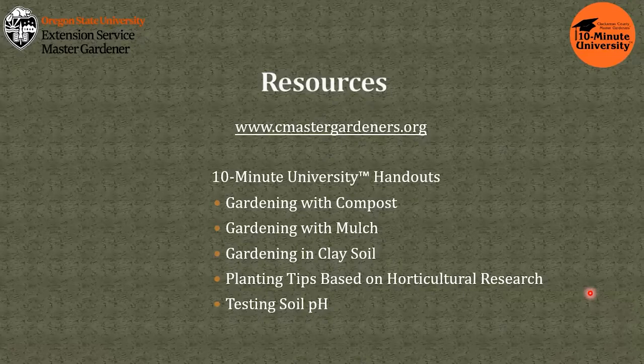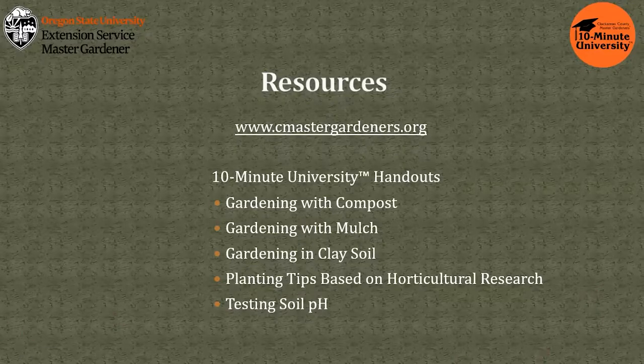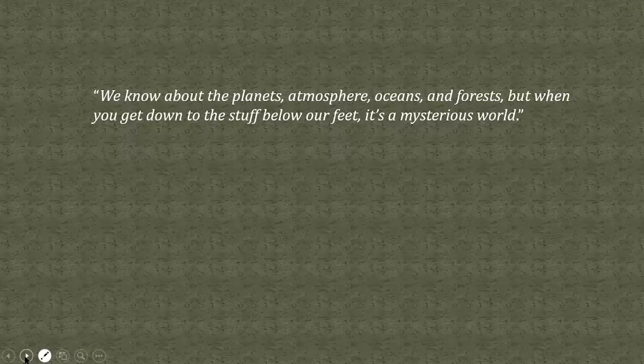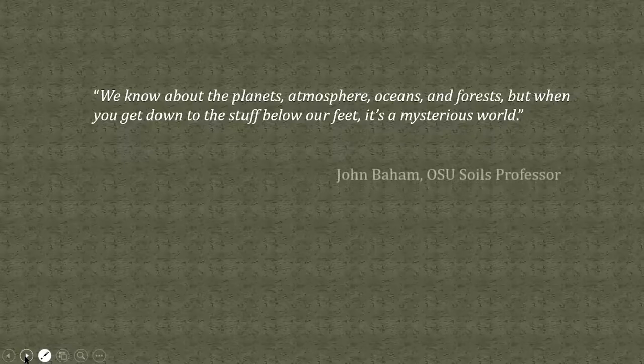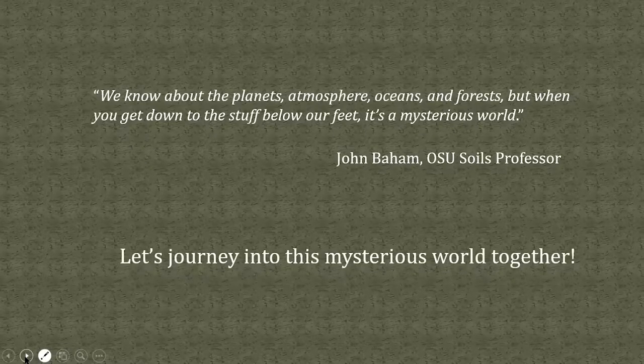On this screen are some of the free handouts available that relate to today's topics. My colleagues are putting the links into the chat box, and if you have any questions, please put them into the Q&A box. When I was doing the research for this presentation, I came upon this quote: 'We know about the planets, atmosphere, oceans, and forests, but when you get down to the stuff below our feet, it is a mysterious world.' This is the statement of an Oregon State University soils professor, and I totally agree. I am so happy you're joining me today for this journey into a mysterious world.